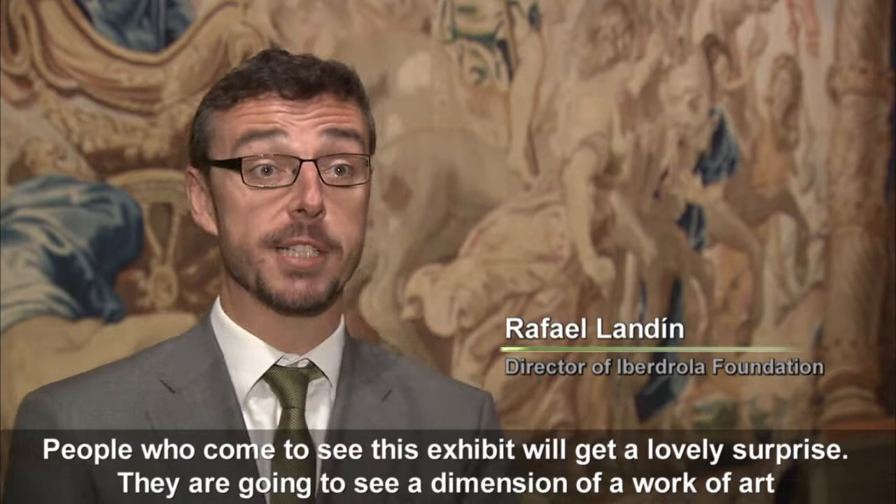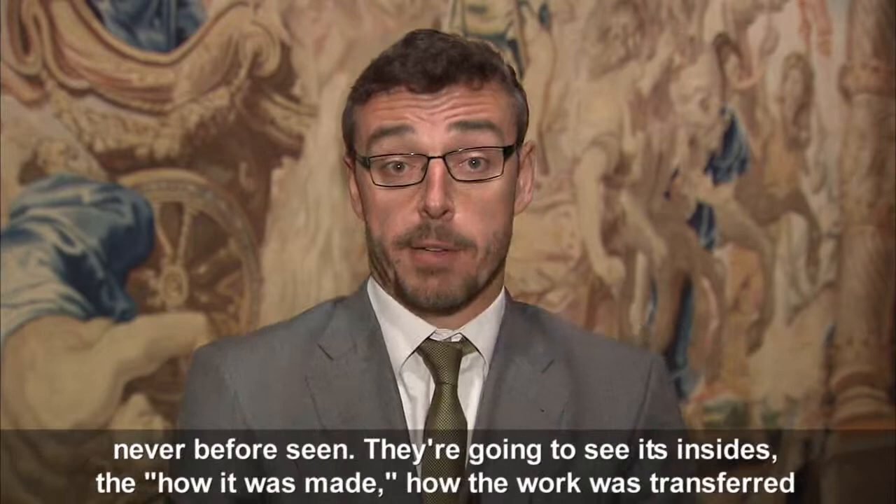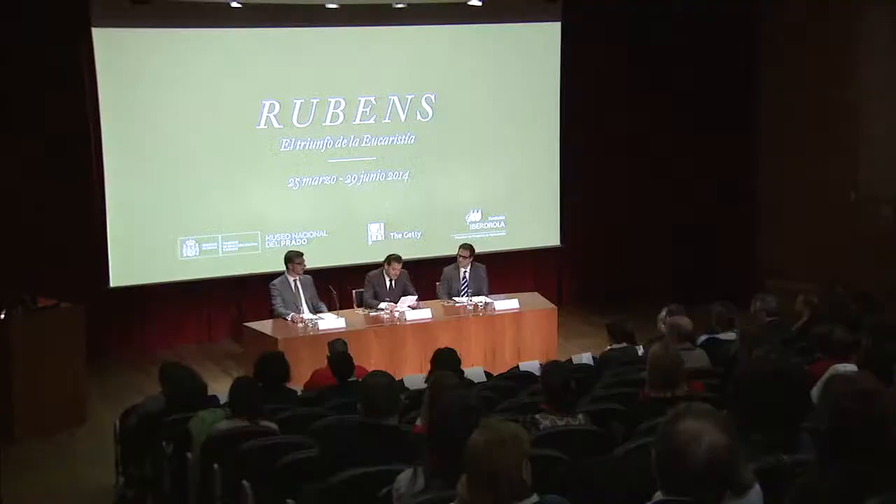Anyone who wants to come to this exhibition will be in for a great surprise, because they will understand a dimension of art they have never seen until now — the paths, the inside, how it has been done, how it has come from a panel to a tapestry. All of this is the fruit of the close working relationship between the Iberdrola Foundation and the Prado Museum.